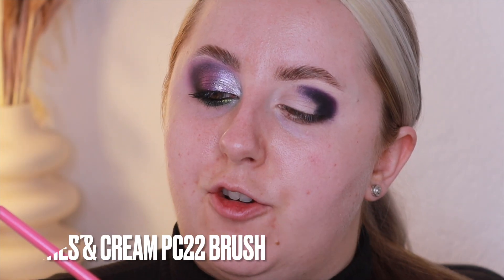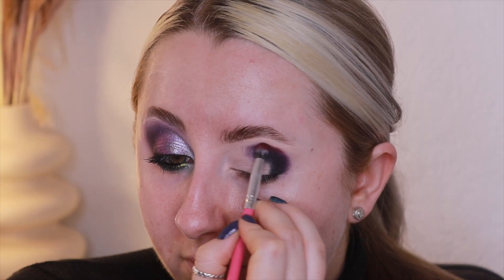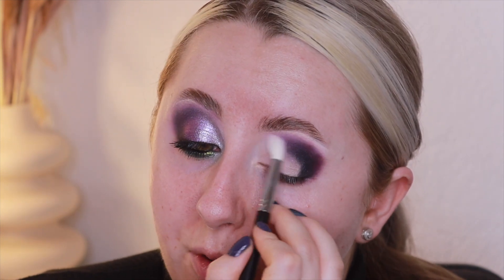We're very pigmented at the moment. Now I'm going to take the Peaches and Cream PC22 brush — a very small blending brush — and go into the burgundy, the Reality shade. Now there's not really an in-between shade to help blend that out, so I'm going to go straight in with the white, Atmosphere, using a large fluffy Morphe M513 brush and really try to blend out these edges, taking it right into my inner corner as well.